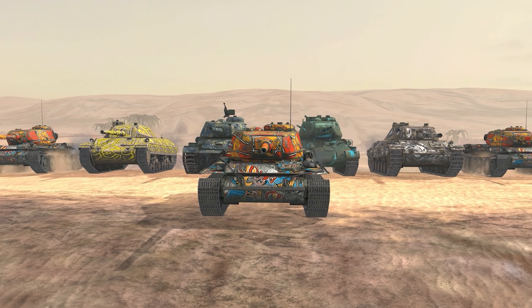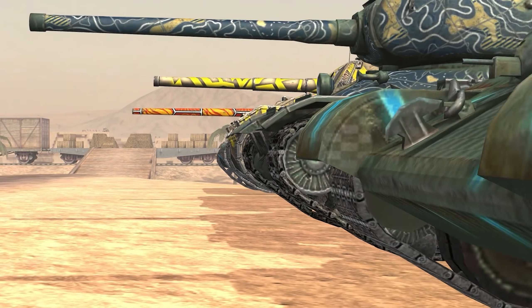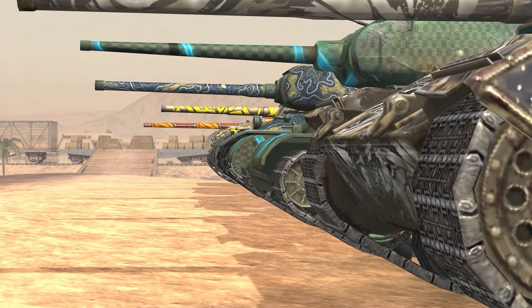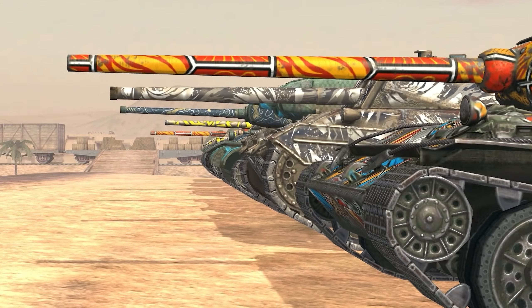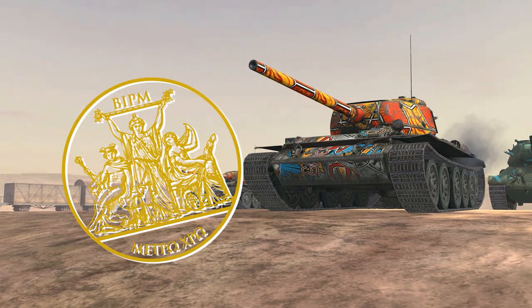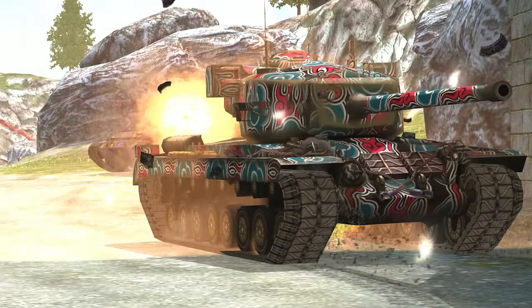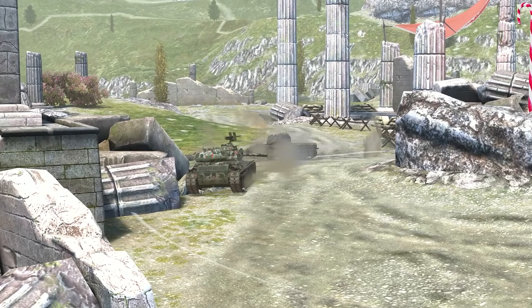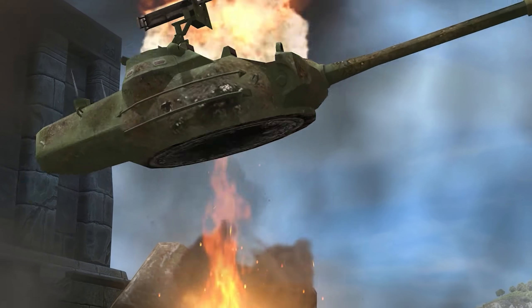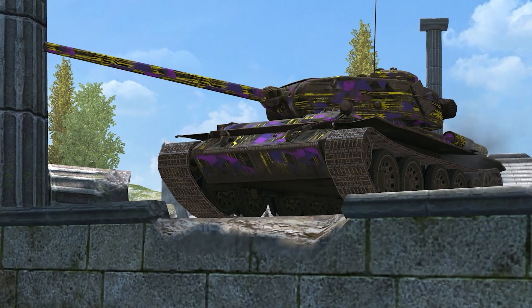Any team without such a vehicle will be at a disadvantage. To sum up, the T-44-85 Soviet Tier VII Premium Medium Tank's rightful place is in the physics lab. It's my subjective opinion, and by that I mean the only correct opinion, that this tank perfectly satisfies all the laws of World of Tanks Blitz physics. If you doubt my word, then try out this vehicle in battle!